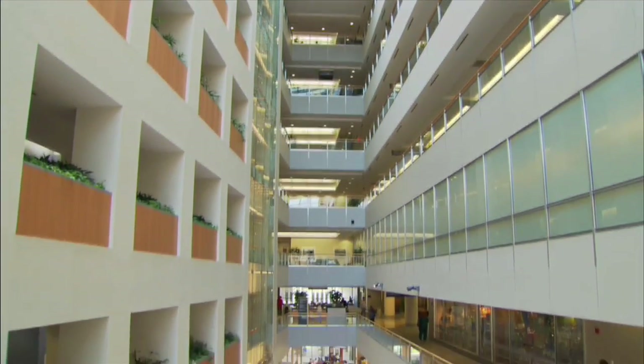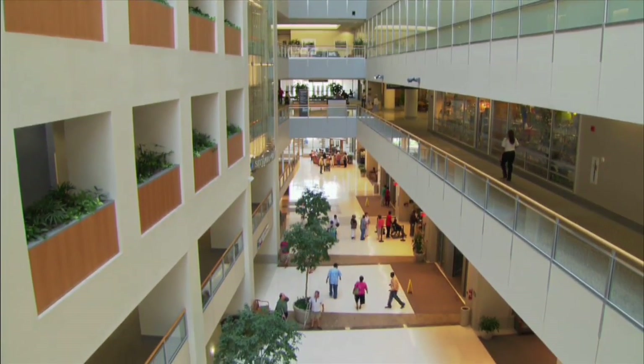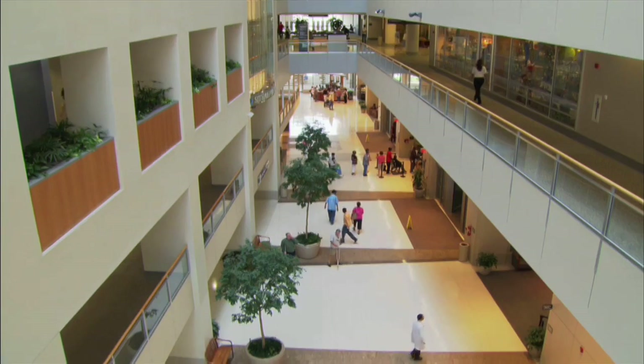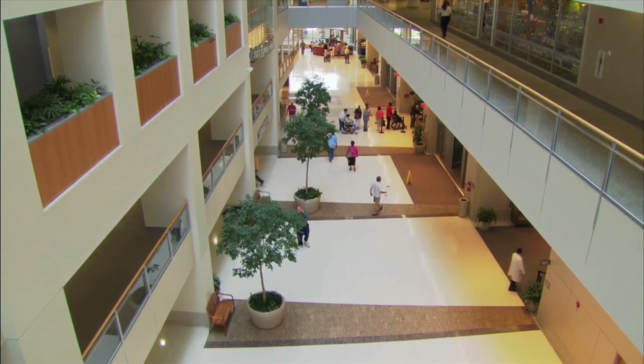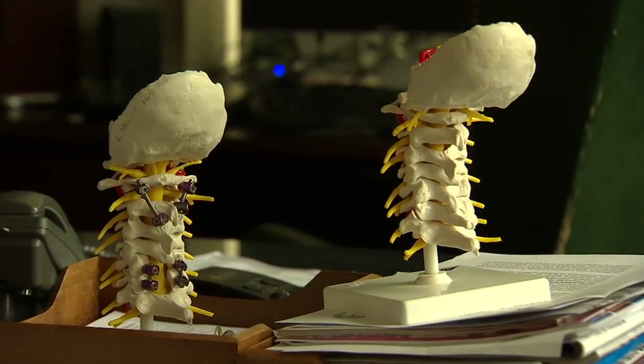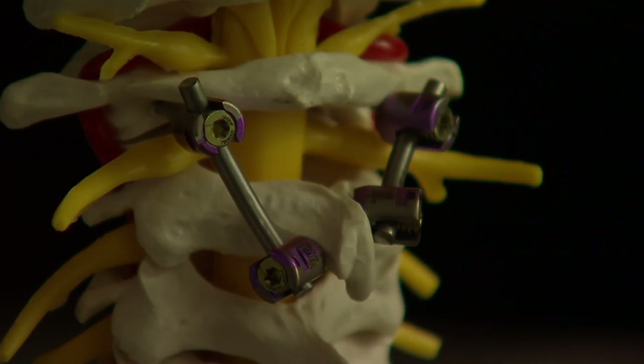Since doctors here are often in FDA trials, patients also have access to technology like artificial discs before the general population, often with a multidisciplinary approach. So if you have a tumor of the spine or spinal cord, you're seen by a neurosurgeon or an orthopedic spine surgeon, as well as medical oncologists and radiation oncologists. We discuss your case at our team meetings to come up with the best customized approach for your specific disease and your specific problem.